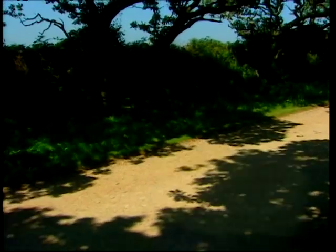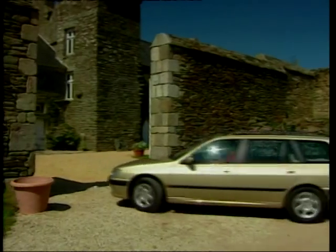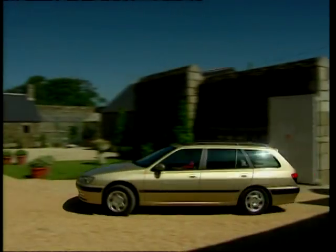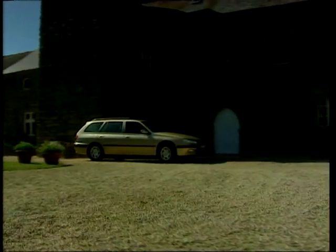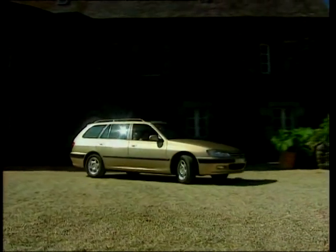Overall it beats the Vectra on everything but sales, and it beats the Renault on build quality. But it is still a little long in the tooth and possibly too bland to climb any higher in our charts.